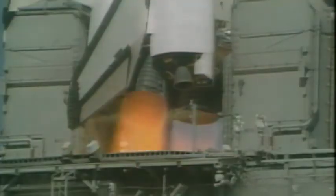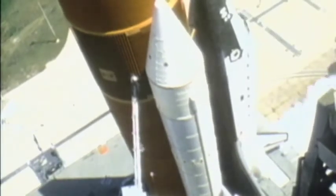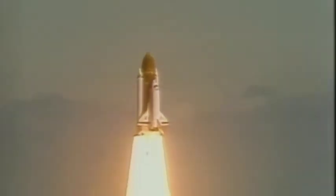At 11:38 a.m., main engine start. Four, three, two, one — liftoff of the 25th space shuttle mission. It was a beautiful liftoff, looking just like all of the previous 24 launches — until 73 seconds into the flight, when the contrail suddenly thickened and seemed to balloon outward. It didn't look normal.